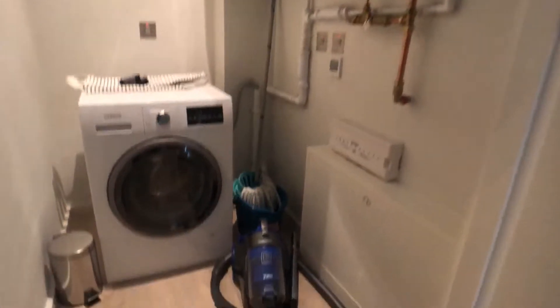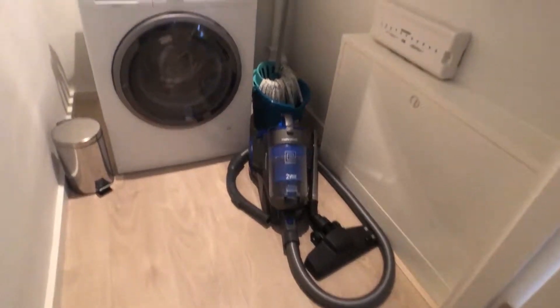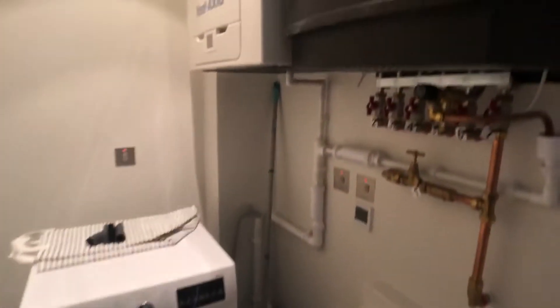Directly across the hallway we have a large storage room which has a hoover, a washing machine, and a heater.